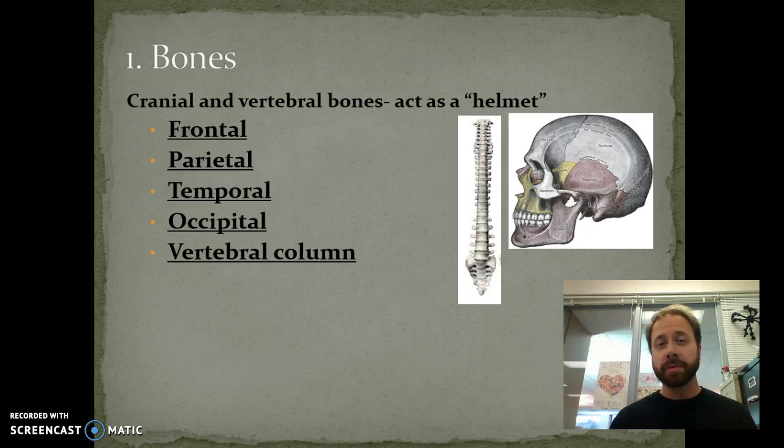So we also have some bones to help protect us. We've got our helmet, which is our skull. We have several bones — the frontal bone, the parietal bone, the temporal, and the occipital. Then we also have the vertebral column, and those bones are all helping to protect the spinal cord.